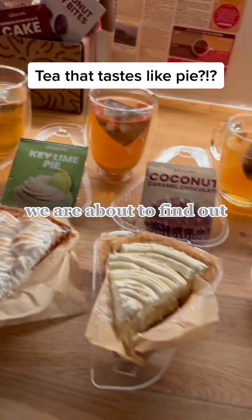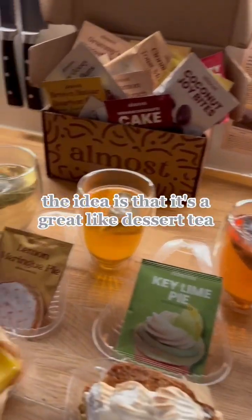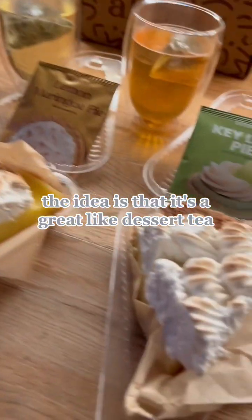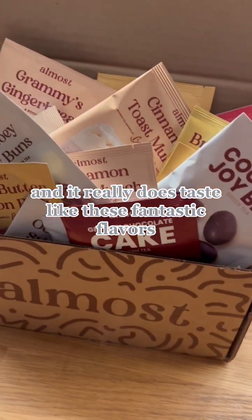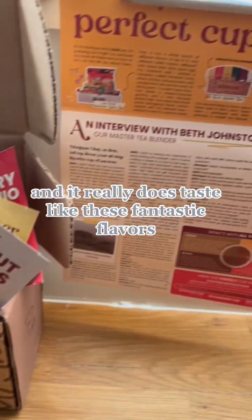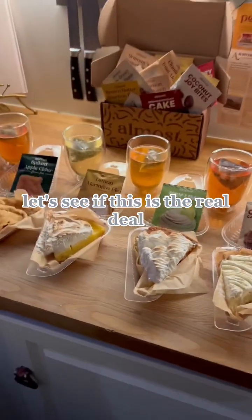Can you drink a key lime pie? We are about to find out. This is almost tea — the idea is that it's a great dessert tea and it really does taste like these fantastic flavors. We're gonna put this to the test and see if this is the real deal.